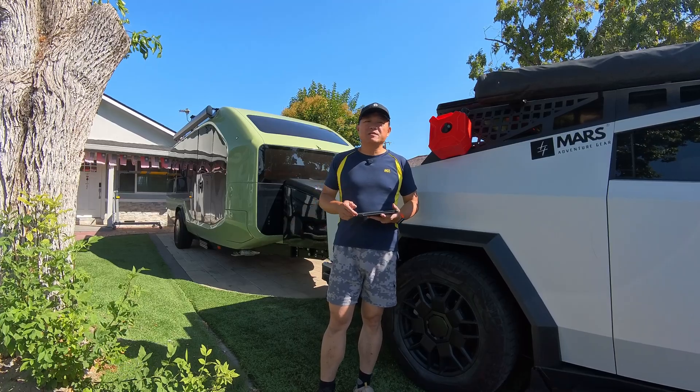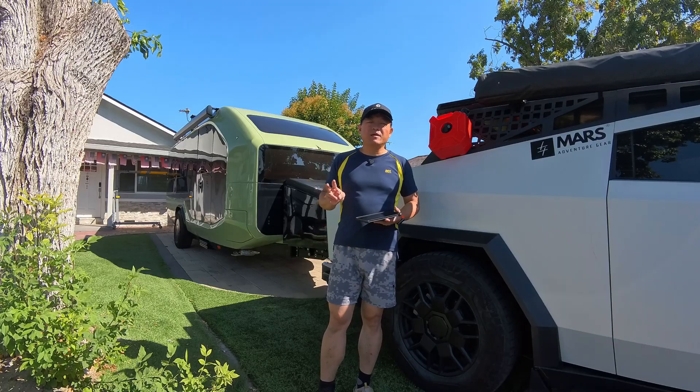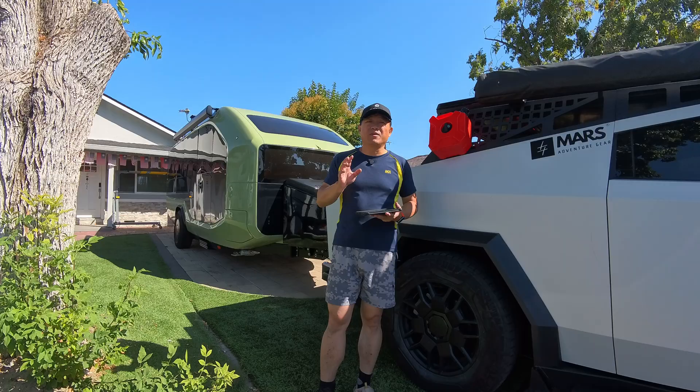Today I'm going to Pismo Beach. From here to Pismo Beach is about 200 miles. I will not charge on the road. My first stop will be in the middle of the road, maybe Greenfield, because I want to take a break.